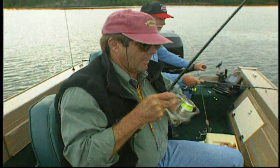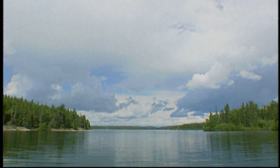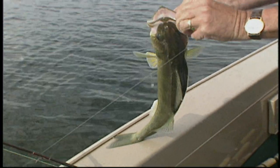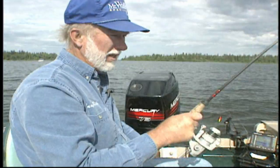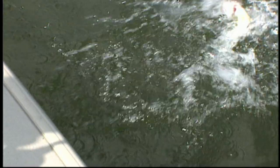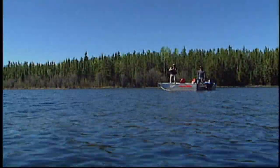I always listen to my walleye — he talks to me all the time, tells me what he wants. 22 feet, right where they're supposed to be, and a nice walleye. And so it goes, walleye after walleye — always a bigger walleye for the master. Another nice fish.